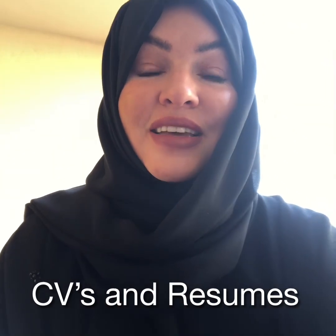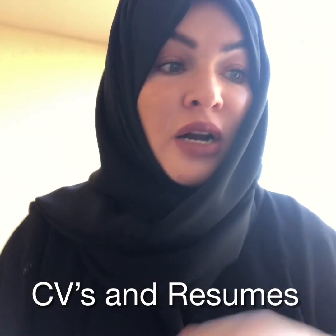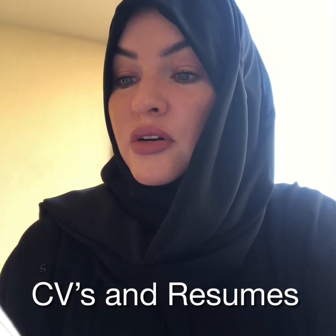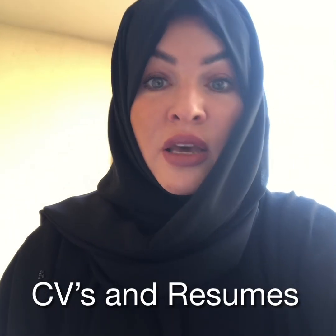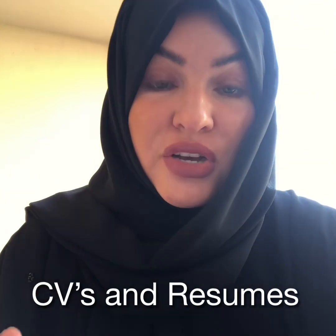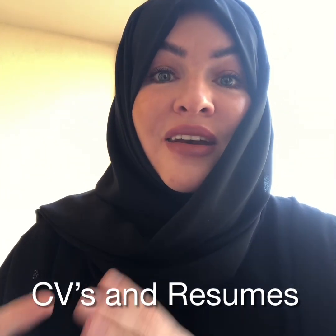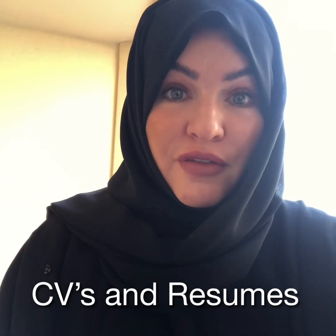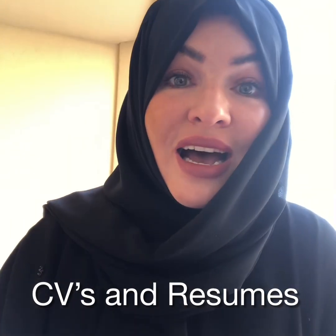In that first 10 seconds that a recruiter or HR person picks up your CV, they're going to take a look at it and inspect: okay, what job title do they have, what degree do they have, what country are they from, what was their last employment. Literally you've got 10 seconds, and if you don't get the buy-in from the first page of your CV you may as well forget about it. You've got to make sure that first page has enough crucial information to get the buy-in from the CV viewer, the hiring manager, whoever is the key decision maker at that point.